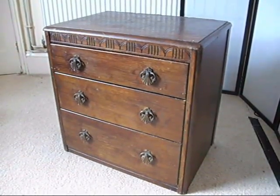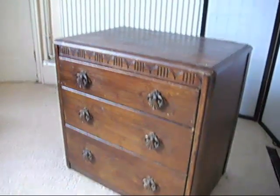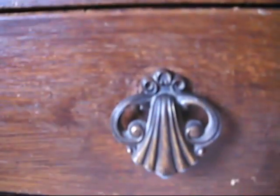Next, under the hammer of Bygone Bygons, we've got this lovely little chest of drawers — a little three-drawer chest of drawers. It looks like an oak veneer on a pine carcass. It's got these beautiful handles on it. I mean, it's going for a song; it's almost worth getting it just for these handles, to be honest.